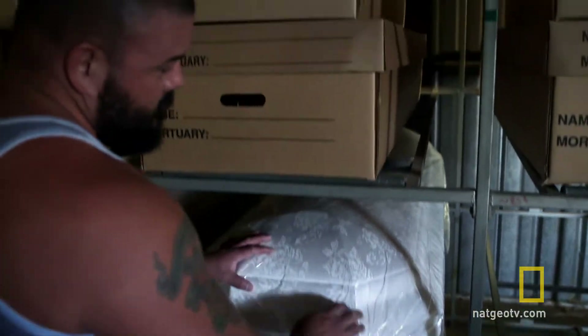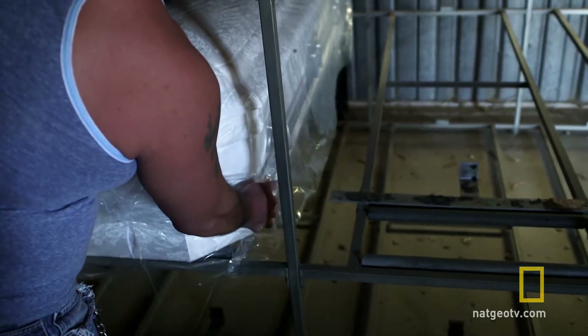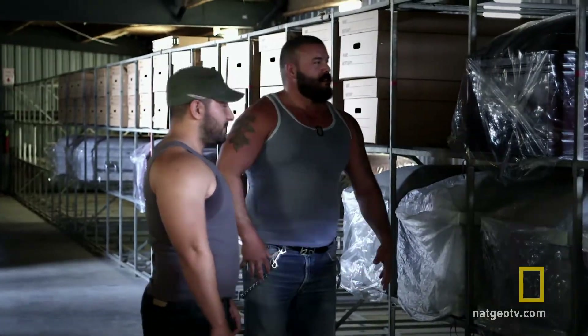I saw one casket. It was mostly white and had some silver on it, but it was plated. It's pretty much worthless. All right, that's enough. Let's just go.